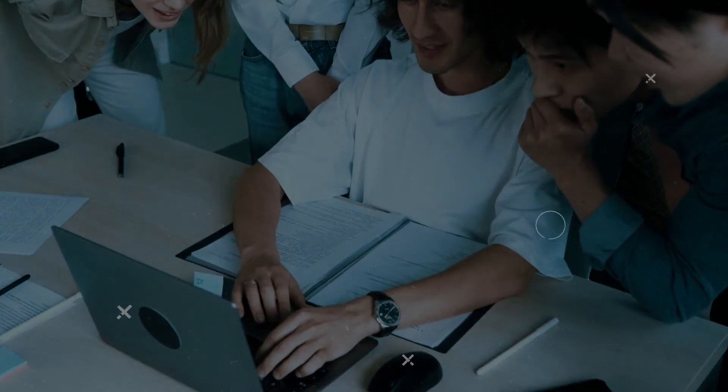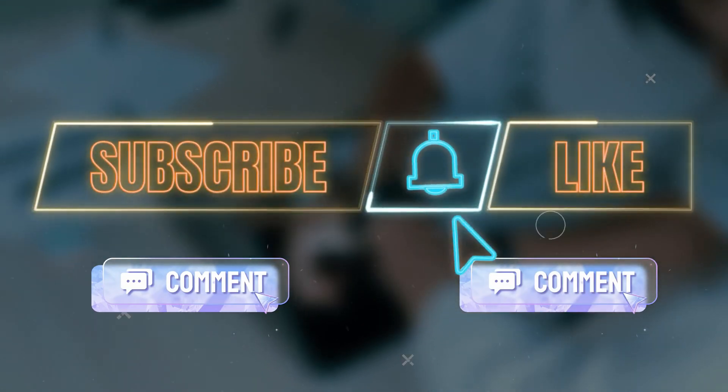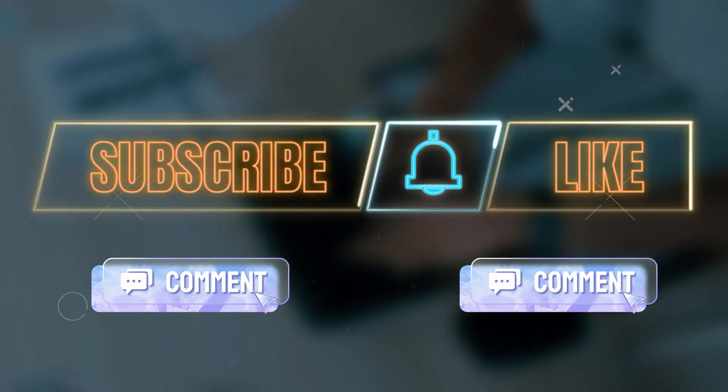Feel free to let us know what you think in the comment section below. If you haven't already, please like, subscribe, and hit the bell icon so you don't miss any of our videos.